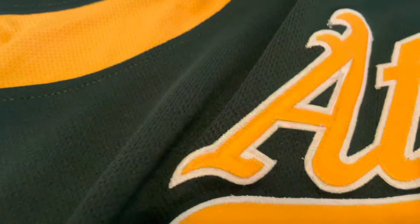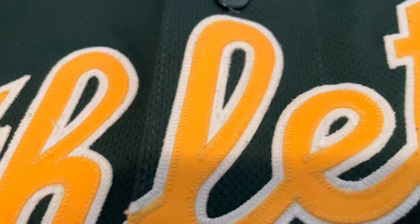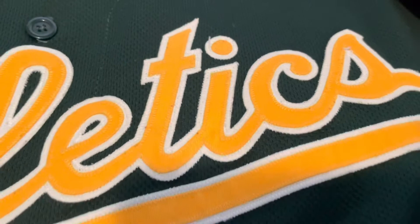Here you got your double-stitched "Athletics" going across in the cursive that the A's like to use — all double-stitch. Up here you can see the batman logo stitched in, and you got that yellow right here.